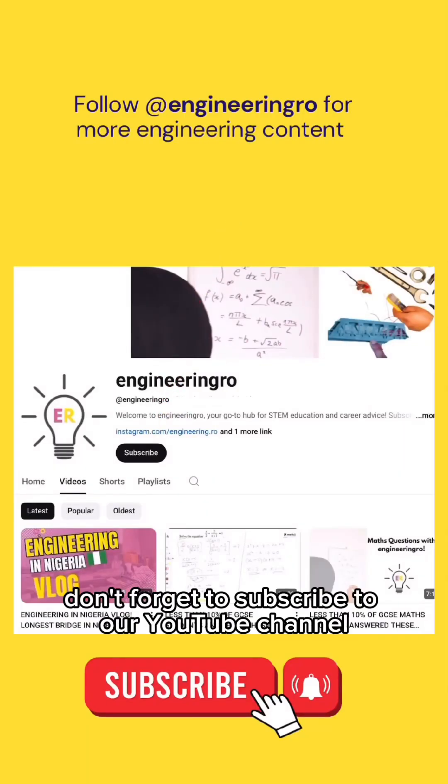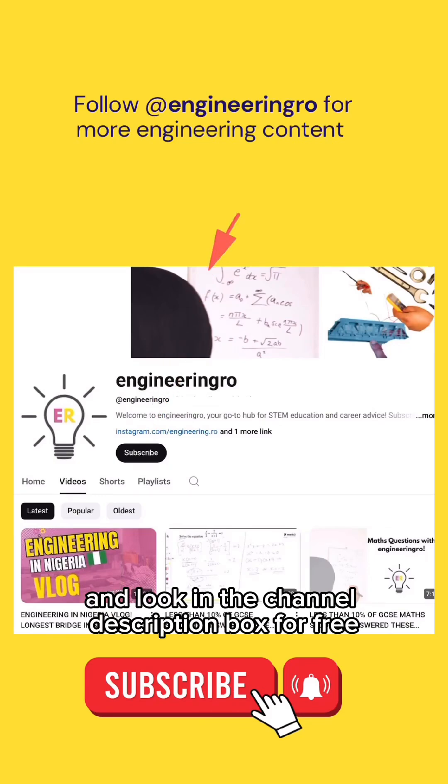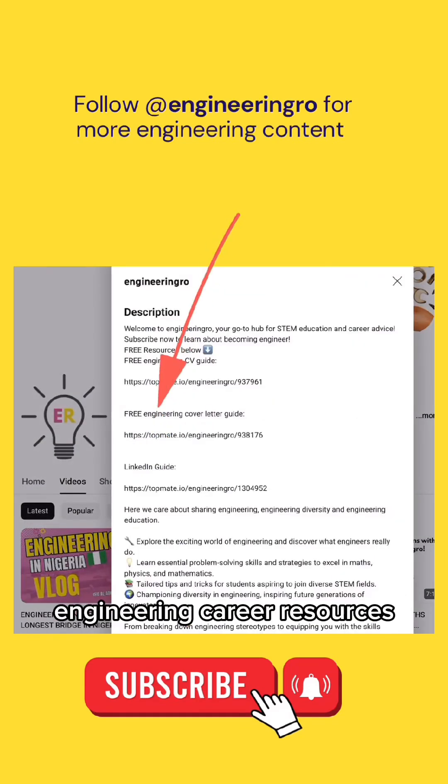Don't forget to subscribe to our YouTube channel, and look in the channel description box for free engineering career resources.